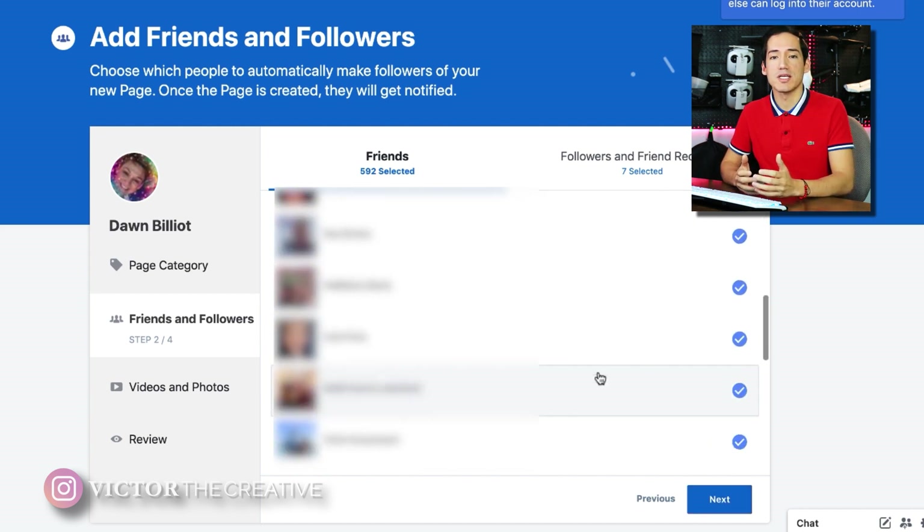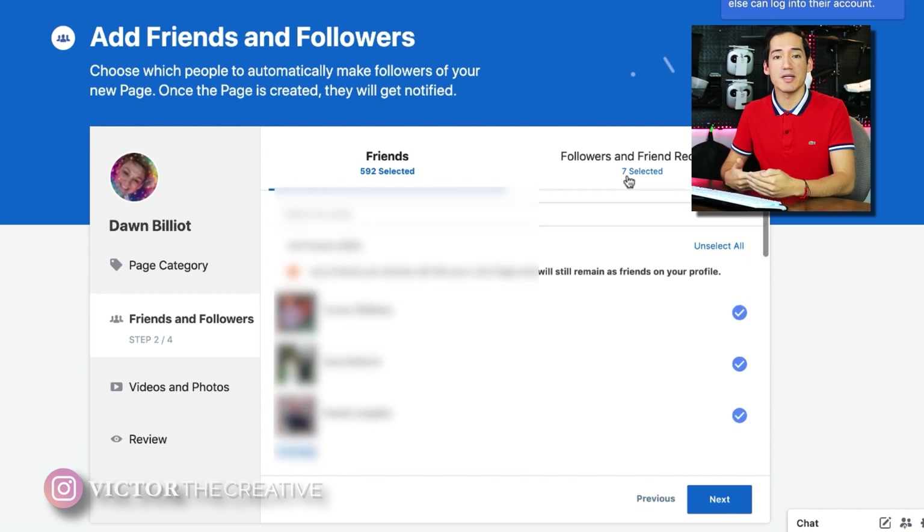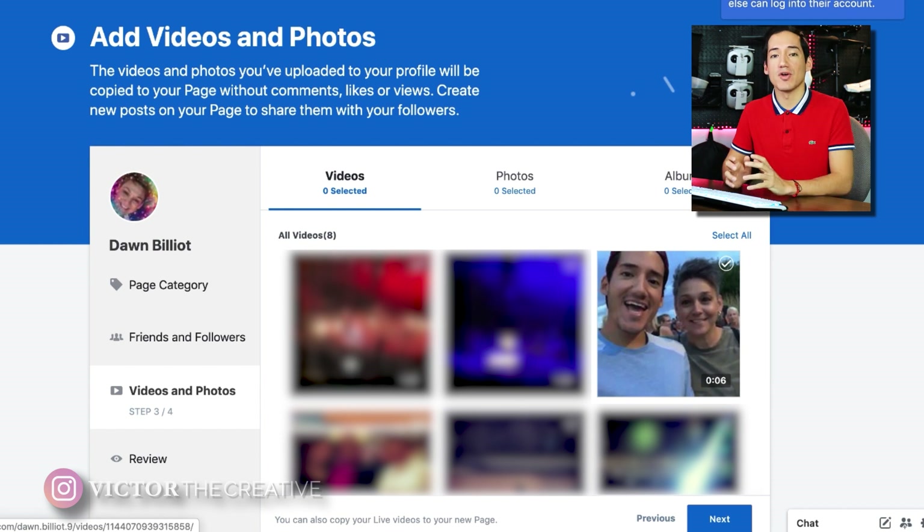When you get to friends and followers, it will automatically select everybody who is your friend and also anyone who has friend-requested you or followed you. I recommend passing them all over to your business page, because once you do that, they will get an announcement that encourages engagement — so it's a really effective tool to use. Once you've selected everything or left it by default, click Next and go over to the videos and photos section.